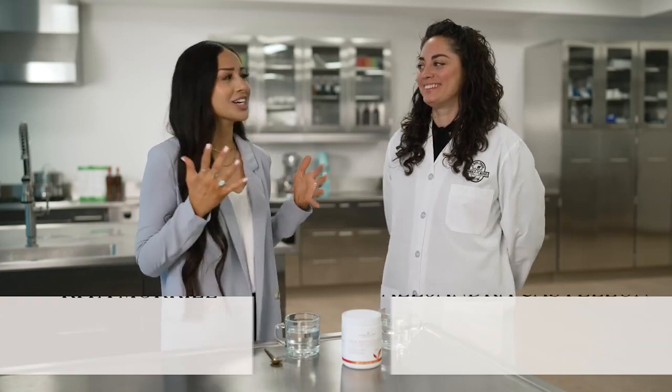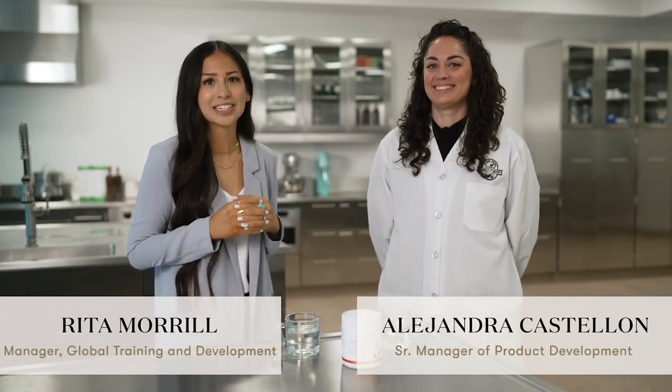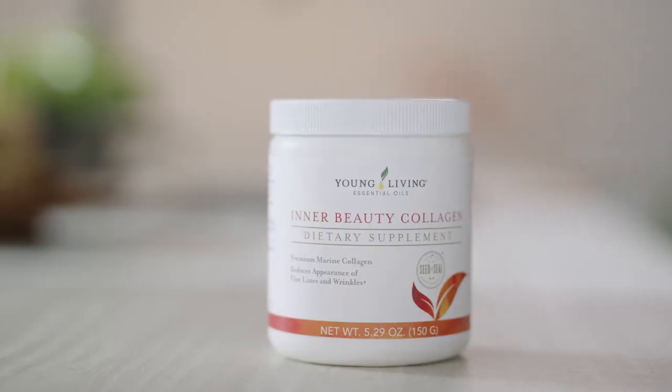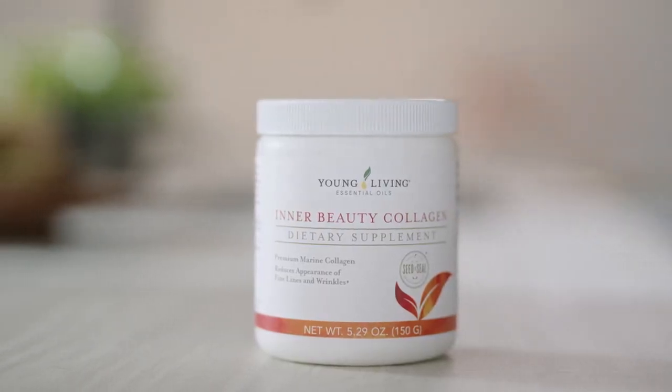Hi everyone! I'm here with Alejandra Castellón, Senior Manager of Product Development. Hi everyone! We are so excited to introduce you to one of the newest additions to our nutrition line, Inner Beauty Collagen. You are going to love this product. Now, Alejandra, you played such a key role in the formulation of this product. Tell us a little bit more about why it was created.